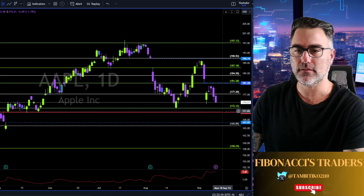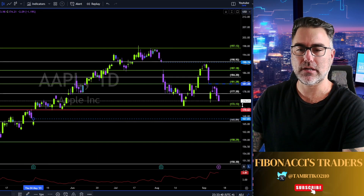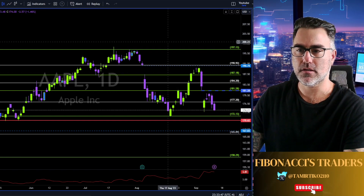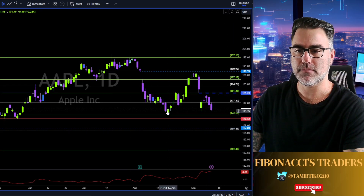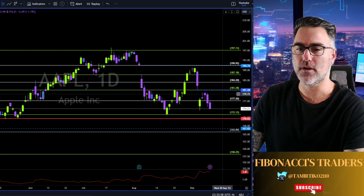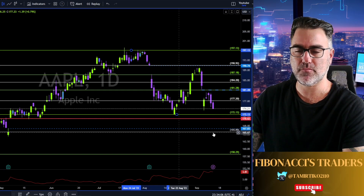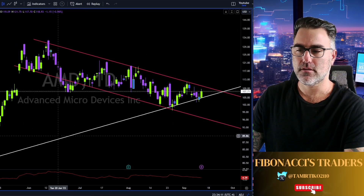Apple going towards the 170-172 area to retest this area as support. Breaking below and we are heading towards the gap at 167. If you're not long yet on Apple, I would wait — right now it looks like Apple is going down, going south. I would wait to see some kind of a reversal, same as we did here, and then we might take long. But for now nothing much on Apple. Of course we can take short below 172 towards this gap and towards the 165.